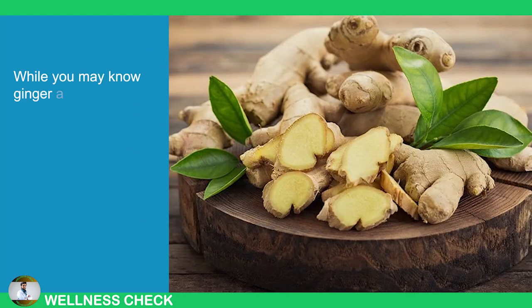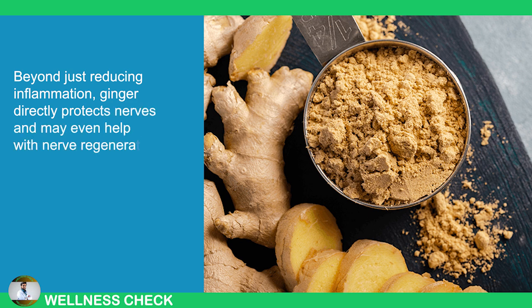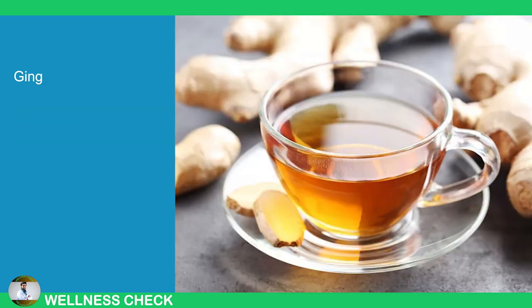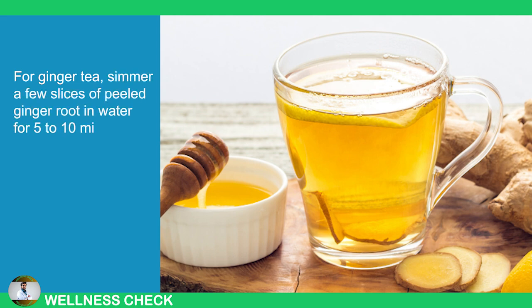9. Ginger. While you may know ginger as a spice, it is also a powerful medicinal herb. Ginger contains gingerols, compounds with strong anti-inflammatory properties. Beyond just reducing inflammation, ginger directly protects nerves and may even help with nerve regeneration. Studies suggest that ginger can prevent nerve damage and support the recovery of damaged nerves. Ginger is easy to include in your diet — use it in cooking, make a tea, or take it as a supplement. For ginger tea, simmer a few slices of peeled ginger root in water for 5 to 10 minutes.